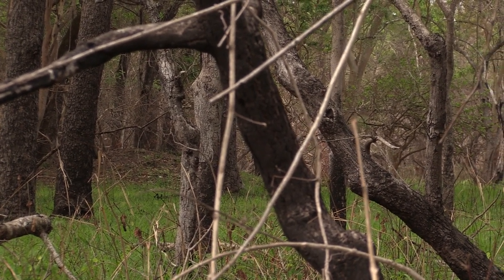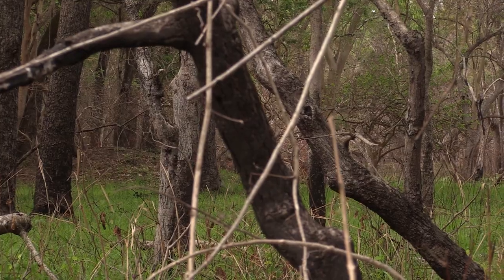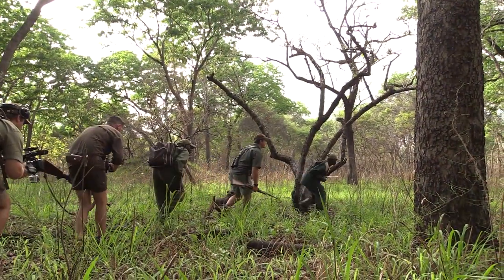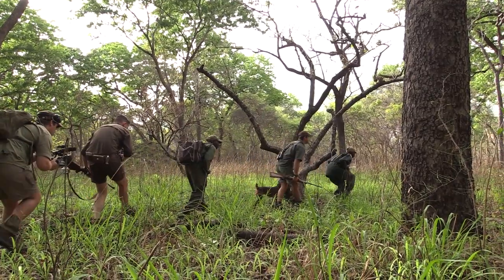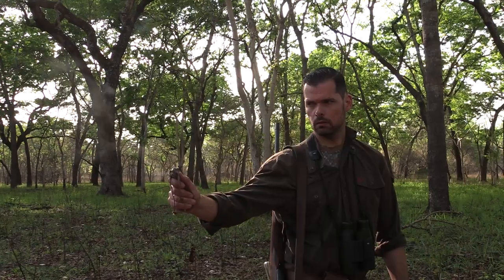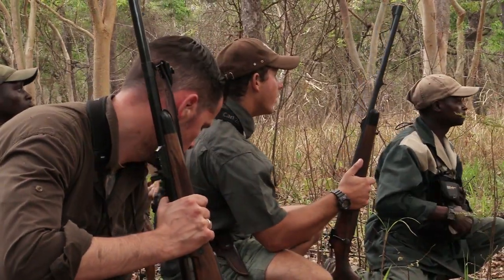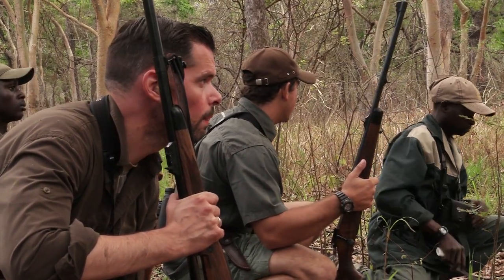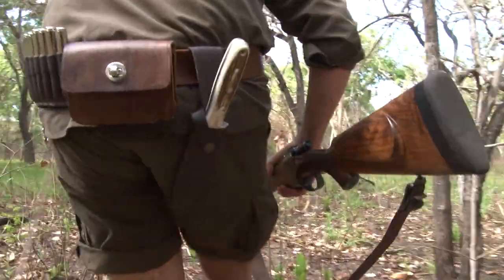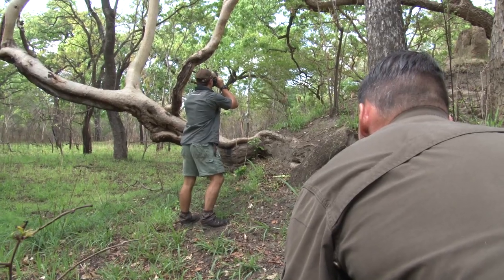Poen focuses intensely, but the movement turns out to be a group of sable. They notice us, and the sable have probably alerted the buffalo of our presence. The trackers, Albino and Santos, however, remain focused and urge us to continue. We follow the tracks for another half an hour. Suddenly, there is movement ahead of us once more — buffalo. Using the shadow of a termite mound for cover, we carefully close the distance and get into shooting position.